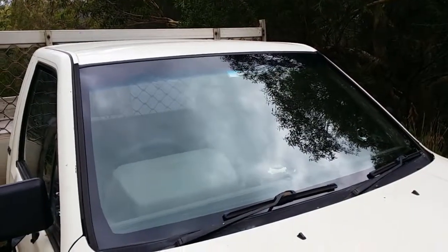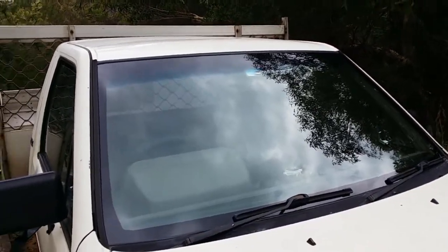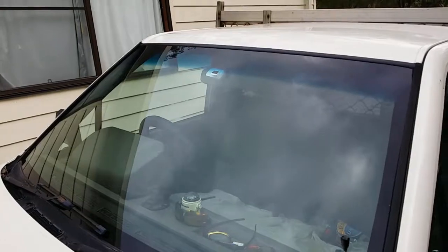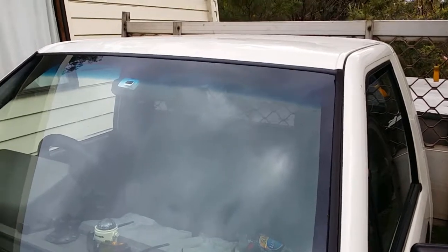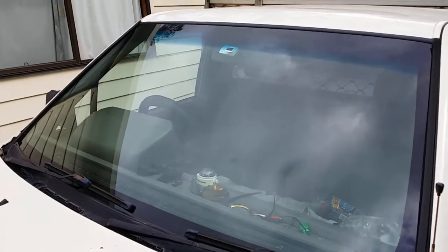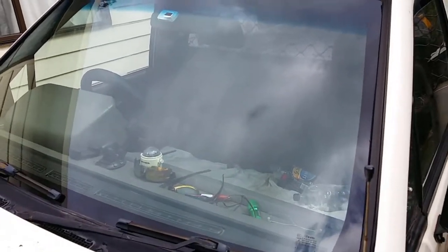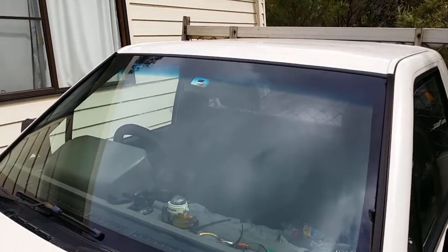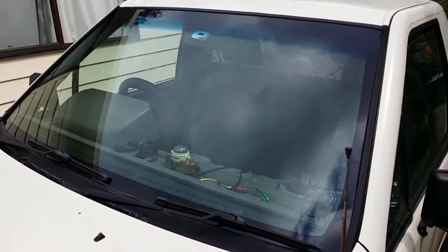There she is — absolutely stunning, gleaming new front windscreen. The cost was $480 at the start of 2019. The business that installed it is a worldwide business starting with 'O'. I'm happy enough — I don't know if I could get it done cheaper, but it was done quickly and it's probably good quality glass, being a big business that's been installing glass for so long.